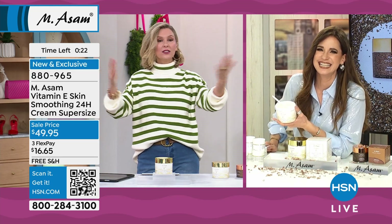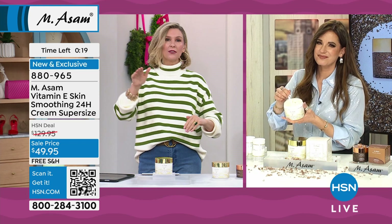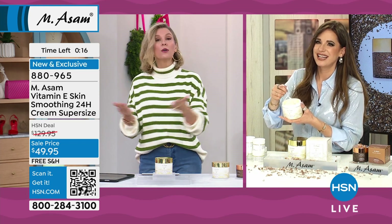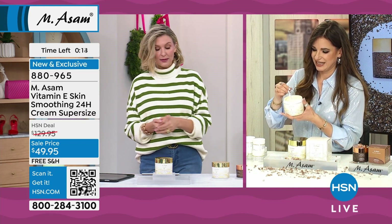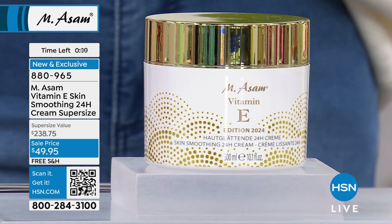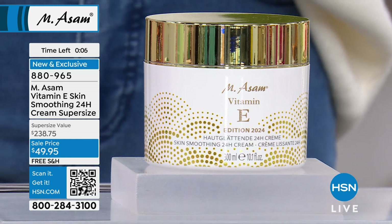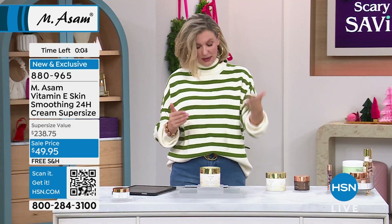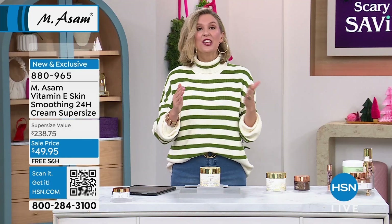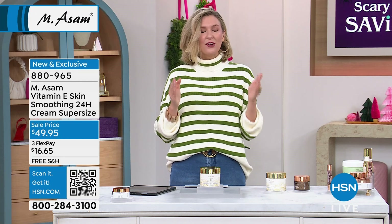And if you wait and say, maybe I have a little bit of my moisturizer left, I'll wait — well, we're able to bring this to you at the lowered price of $130 at the regular price point. Anywhere else not using the HSN relationship, it's double that, almost at $240. But that will be the price when you come back to this — around $130. And you're going to kick yourself for not grabbing it at under $50 while you have the chance.